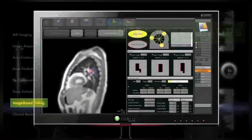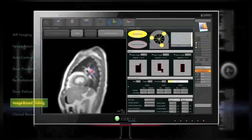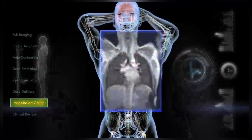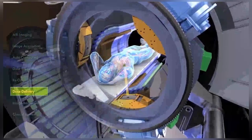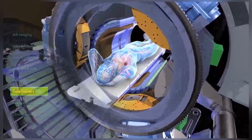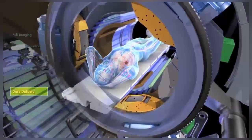Physicians can set acceptable limits on both distance and time for the gating parameters. Every time a sub-second image is captured, the system matches the image contours, checks the limits set by the physician, and determines whether to continue or pause the treatment beam. The tracking of the target and critical structure positions, as well as delivery parameters, is continuous during treatment.